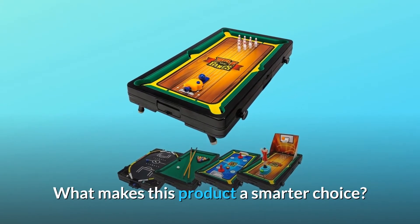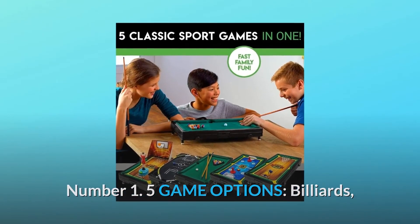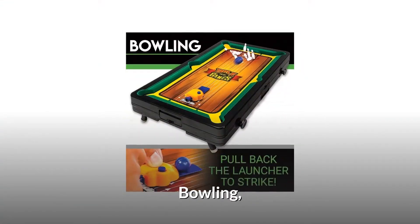What makes this product a smarter choice? Number 1: 5 Game Options — Billiards, Soccer, Basketball, Bowling, and Hockey.